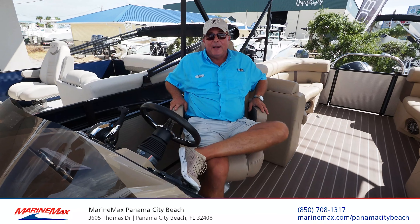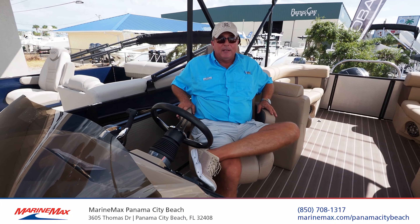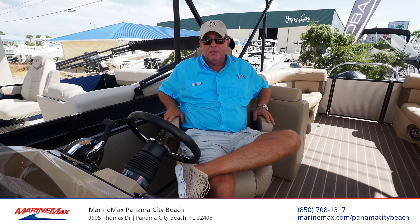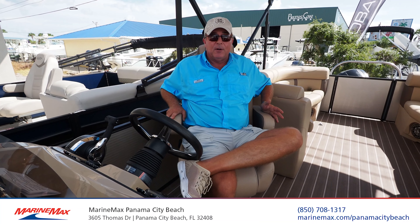Why Harris? You might ask yourself. There are a lot of reasons to buy Harris over the bargain brands or pontoons that are out there, and there's lots of them. Construction is number one — they are quite simply better built. That means lower maintenance and higher resale value over the life of your ownership.